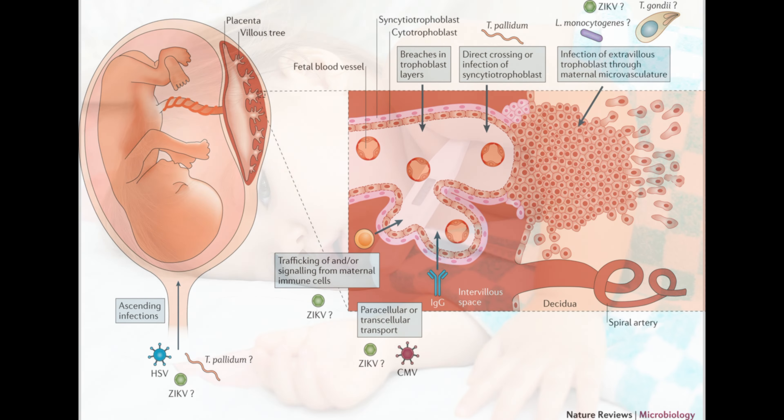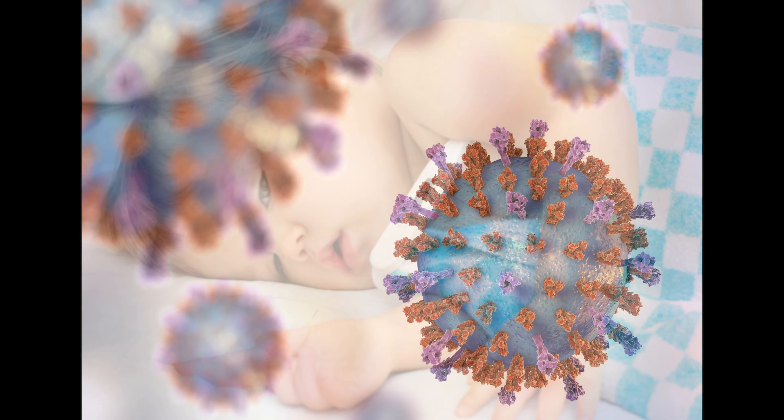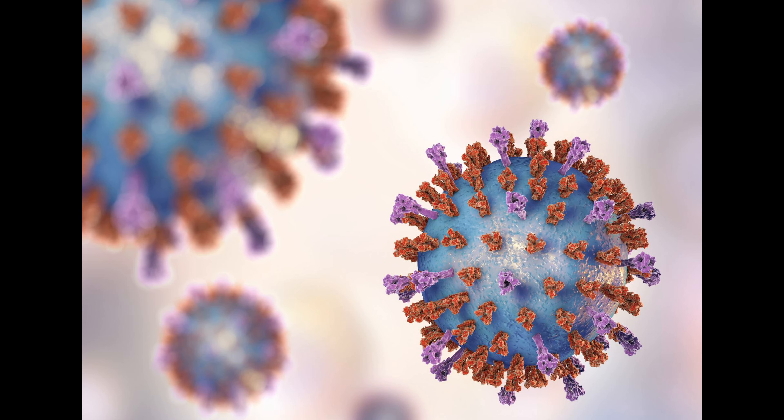Fever in babies can be a sign of an infection or other underlying condition. A fever is defined as a rectal temperature of 100.4 degrees Fahrenheit, 38 degrees Celsius, or higher. In addition to fever, babies may also have other symptoms such as fussiness, lack of appetite, lethargy, and a decrease in wet diapers.